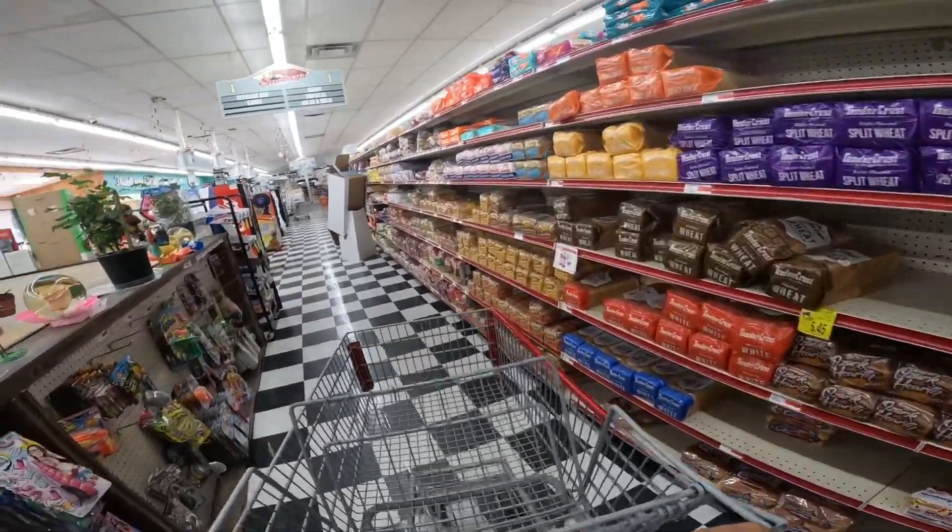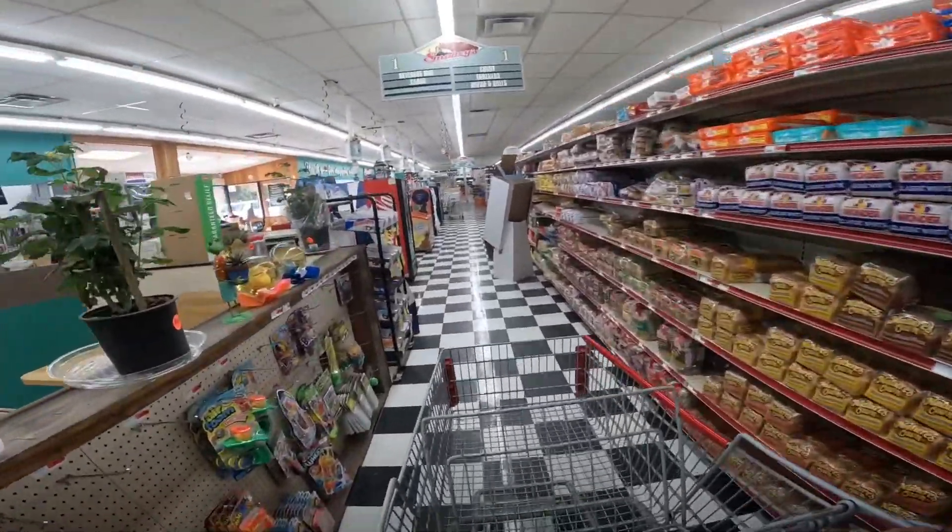All right, we secured permission from the manager, and we'll start with bread.